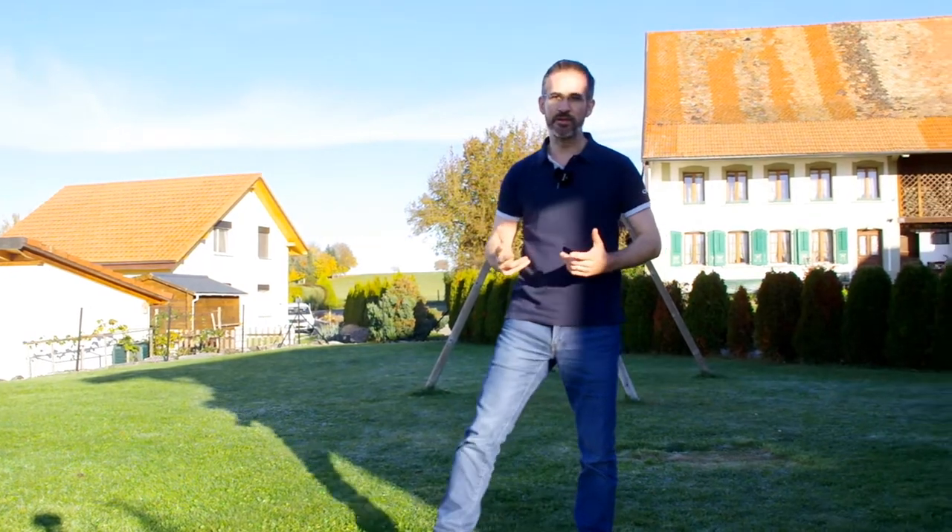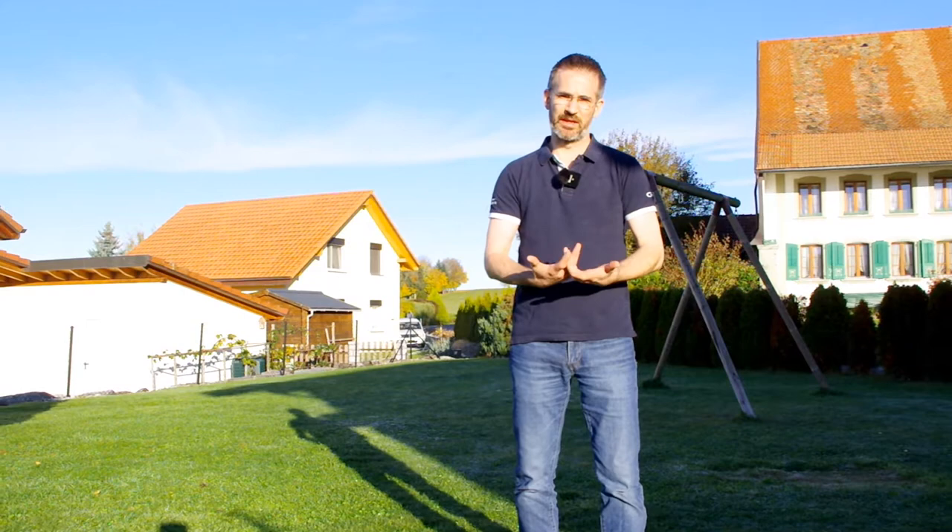In this early morning video, I'd like to show you the three big mistakes that people do when they walk. Maybe you too.